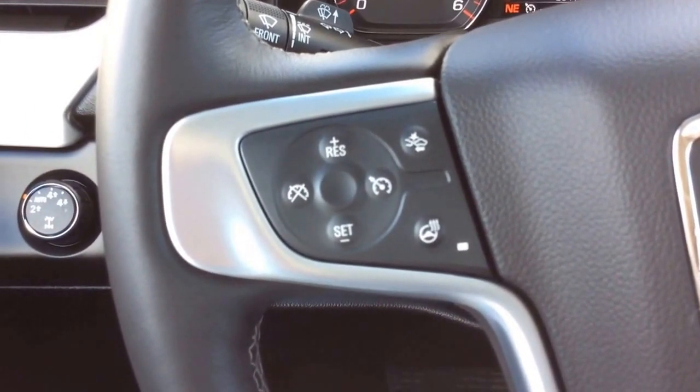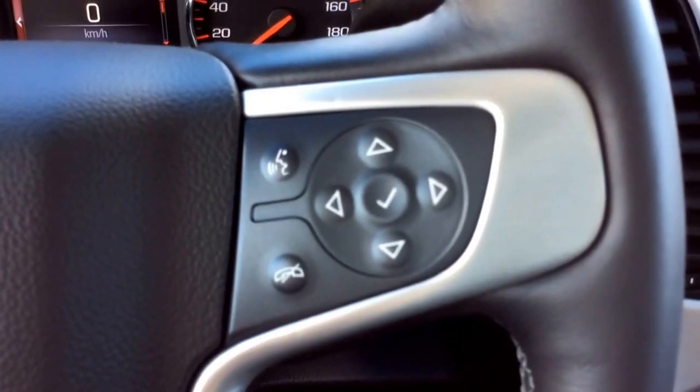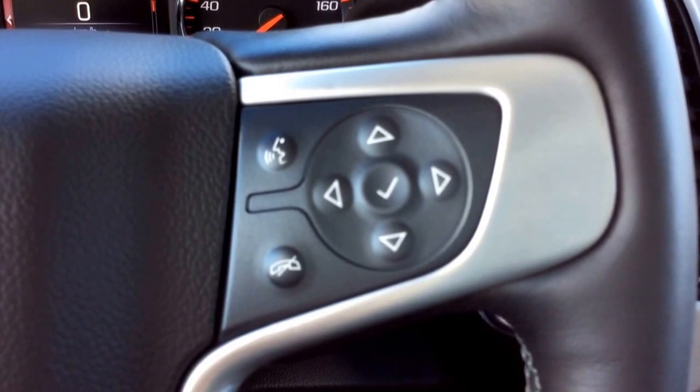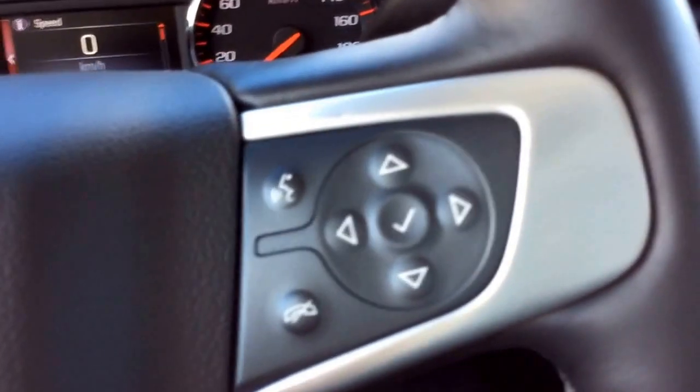On the left-hand side of your steering wheel you will have all your cruise control settings, your heated steering wheel, as well as your front collision alert. On the right-hand side you have your Bluetooth and voice commands as well as your vehicle information center controls that can also double as your steering wheel audio controls, although it is equipped with the audio controls in the back of the steering wheel as well.